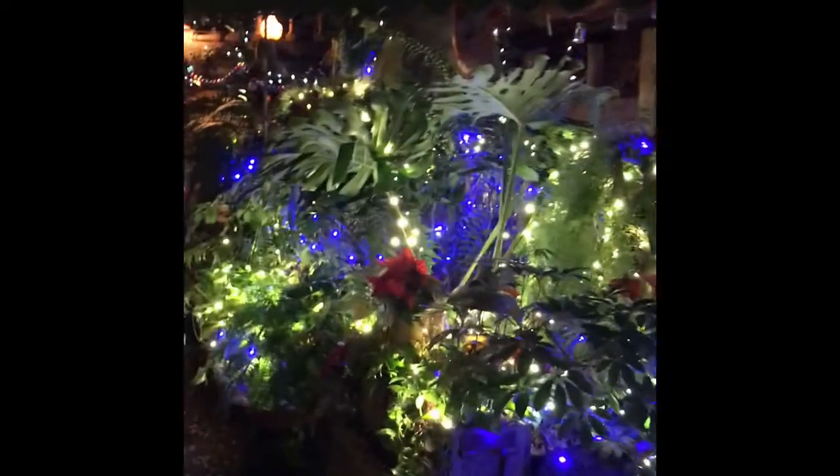The other side of the restaurant is called The Blue. It's all one restaurant, but they do have two menus. And this side is completely outdoor.